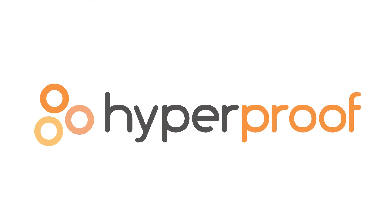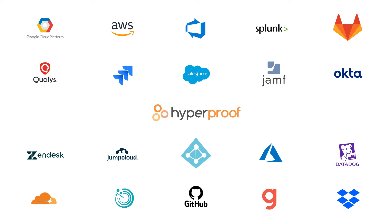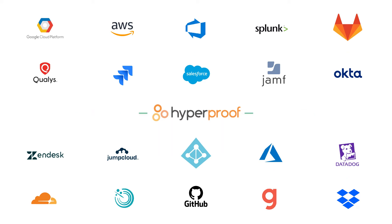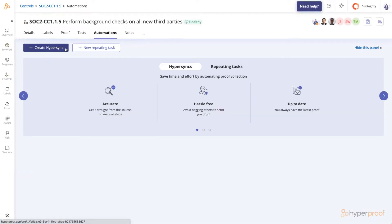Here at HyperProof, we've built Hypersyncs — integrations between our platform and dozens of popular cloud-based services — to automatically gather evidence for you. You can set up a Hypersync on any control in your HyperProof account, so new evidence appears right where it needs to be.